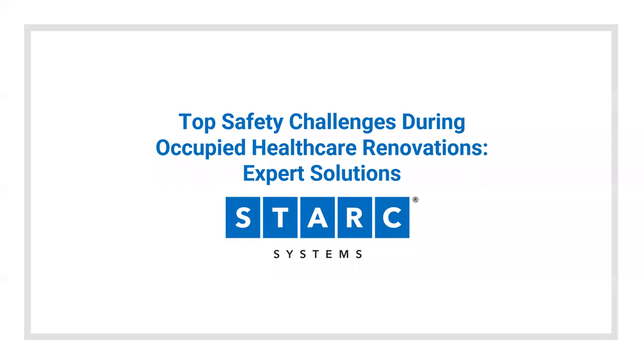Good afternoon or good morning everyone. Thank you for your time and welcome to today's session: Top Safety Challenges During Occupied Healthcare Renovations. I'm Mike Losey, head of marketing with Stark Systems, and I'll be your moderator for today. We will save time for questions at the end — please submit those in the Q&A box in Zoom. We're also recording the session and will make it available to you with the email you registered for the event.